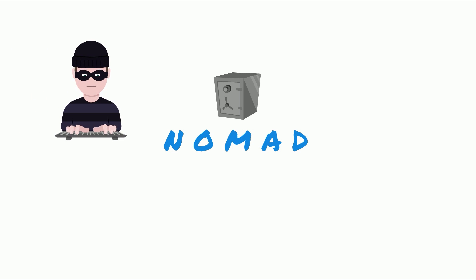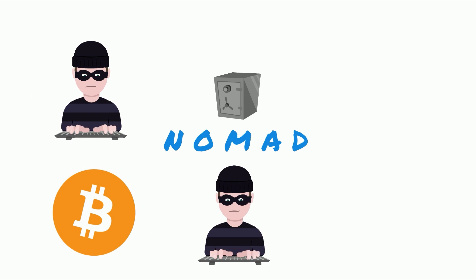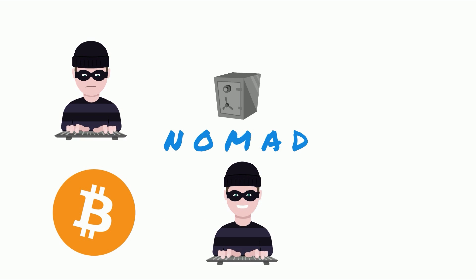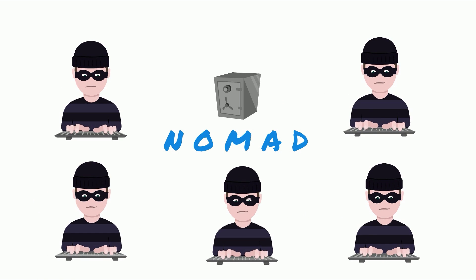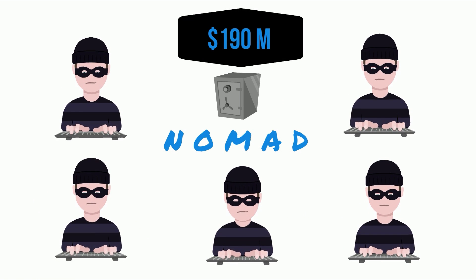The first thing to notice is that attackers weren't coordinated. On August 1st, the first hacker stole 100 WBTC from the Nomad Bridge. Other people noticed they could copy-paste the hacker's code, inserting their own address. Hundreds of copycat hackers followed, draining Nomad of over $190 million in crypto.